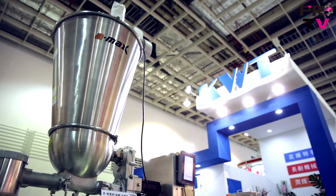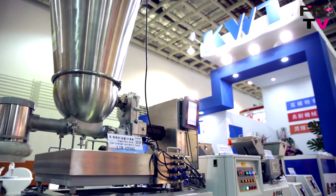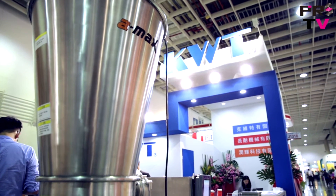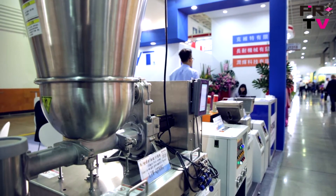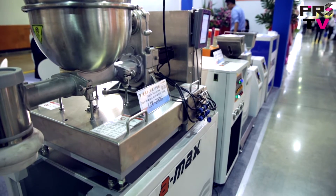What they have on display here is the LIW series twin screw powder feeder. What's special about this machine is that it's a loss-in-weight gravimetric feeder. The advantage of a gravimetric design is that it integrates a high accuracy scale, which results in higher precision and a constant, reliable material flow.